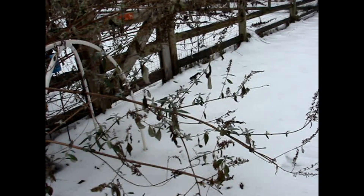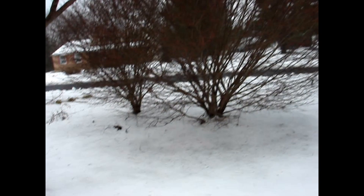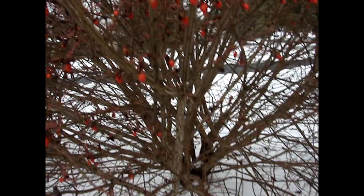Then we'll come to another buddleia, which is also amazingly doing well in the cold weather. And then we'll walk a little ways down to the burning bush, which has some seeds for the birds to eat — so there's a lot of bird activity there.